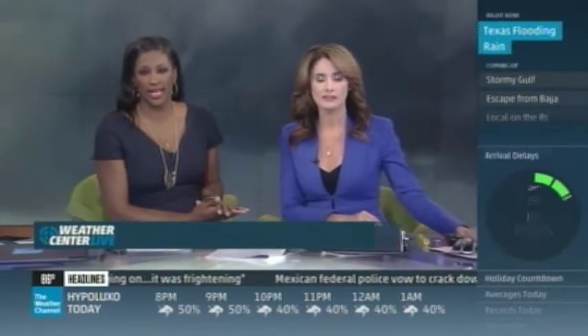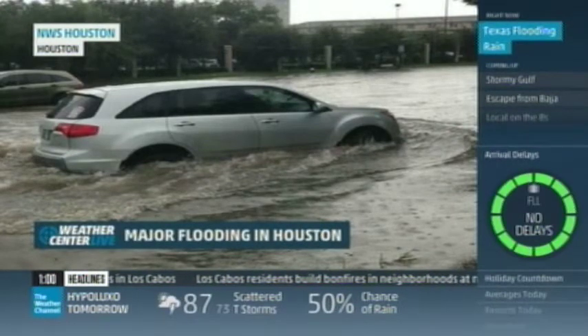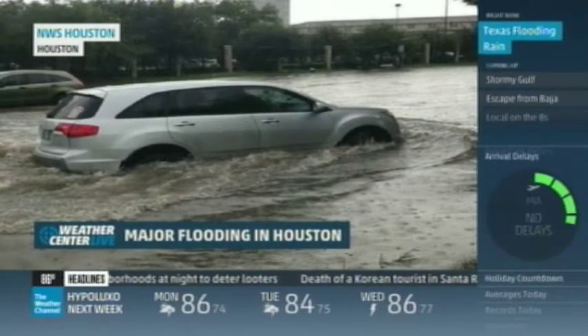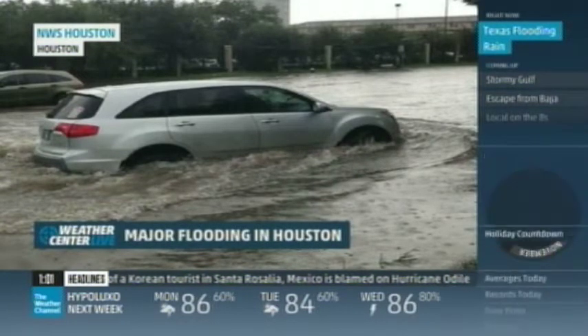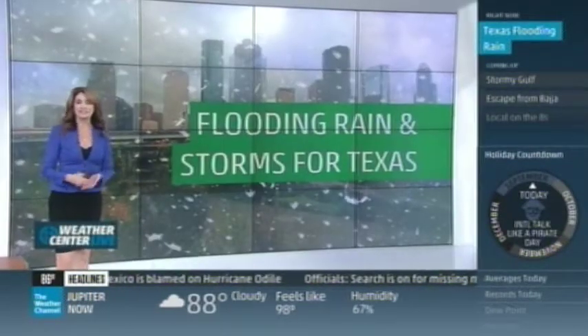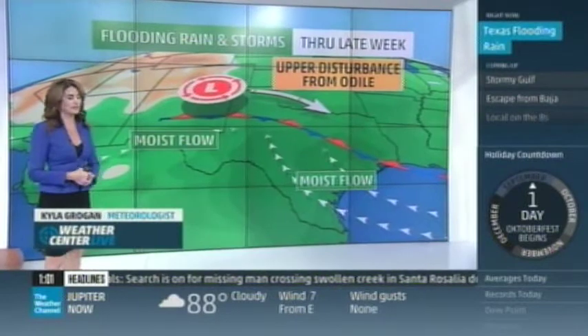I'm Kyla Grogan and I'm Vivian Brown. The dangerous heavy rain continues today in Texas, leaving parts of the state once again under murky floodwaters. Houston took the brunt yesterday. We have pictures from Houston taken during the early morning rush hour — you can't rush through this. Don't even attempt to drive through it. Six to ten inches of rain have fallen in the area since yesterday morning, and that rain is still falling. It's not just Houston — West Texas, you've been getting hit too.